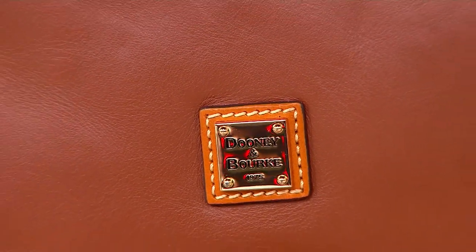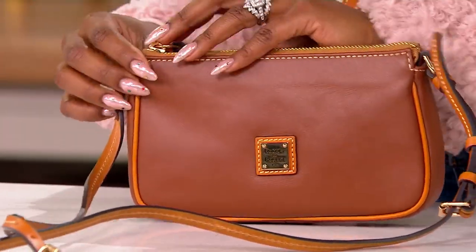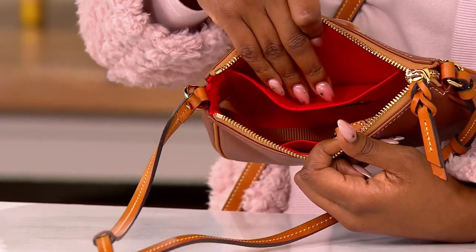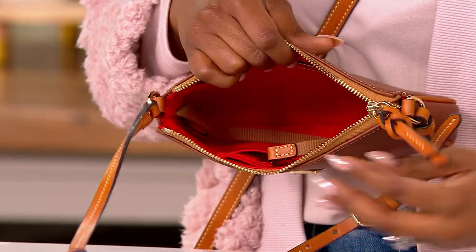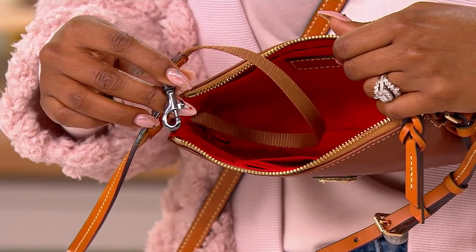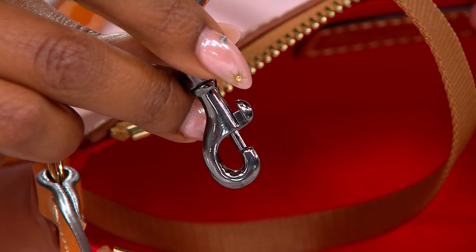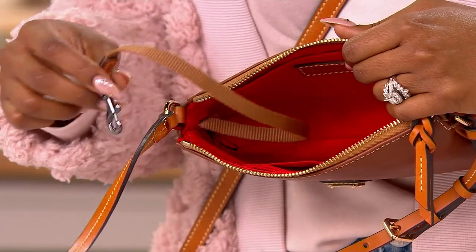You've got a strap drop that goes from 20 and a half to 24 and a half inches, so there's lots of adjustability. This is big enough for your phone, cards - there are even card slots inside - your keys, and maybe a little bit of makeup: everything you need for a night out, sightseeing, or a farmer's market. Everything you need fits in here but nothing you don't, so it feels like you're wearing nothing. It's lightweight, and your car or house keys go on that lovely key leash.